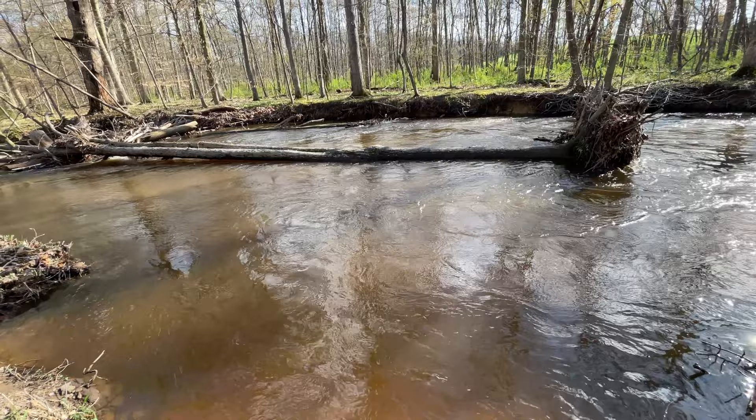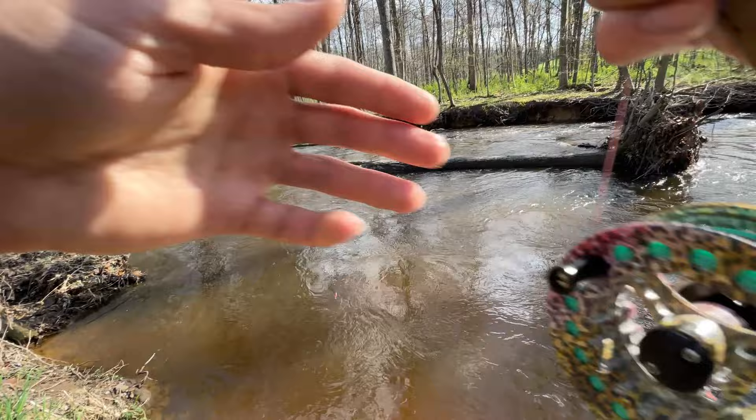We're fishing this chocolate milk right here — I didn't have my camera on because it doesn't look too promising, but I just had a giant rainbow trout on. See if we can get them again.